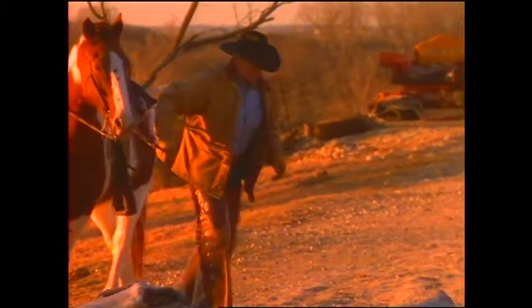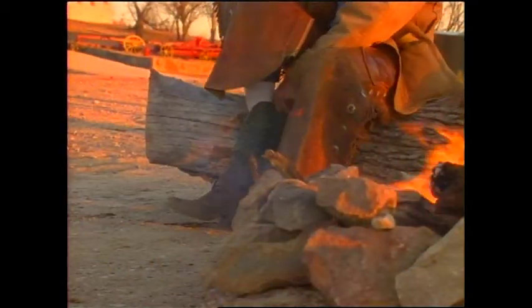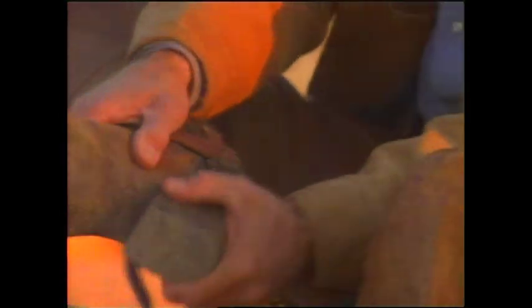So why are so many people still wearing boots that hurt their feet? Well, two reasons really. First, most stores don't carry a wide selection of sizes and widths in the styles, leathers, and finishes customers want — so they end up buying the wrong size and try to break them in.